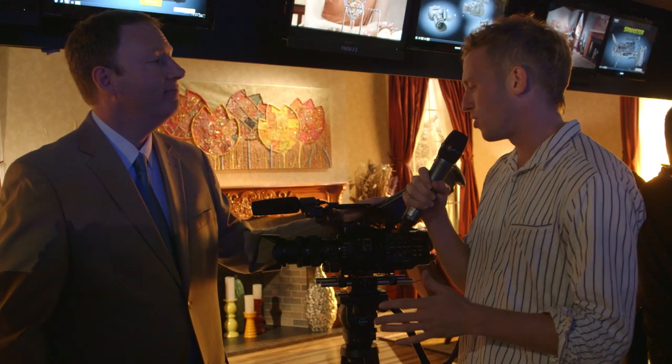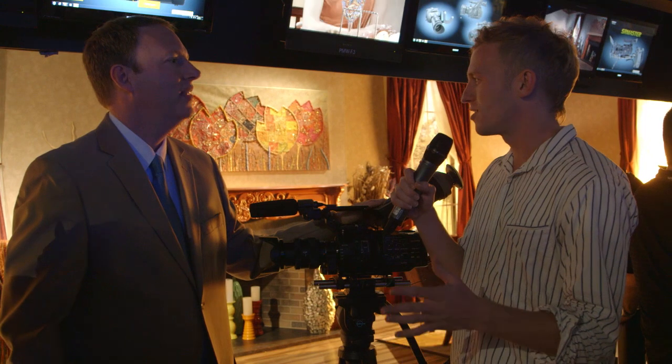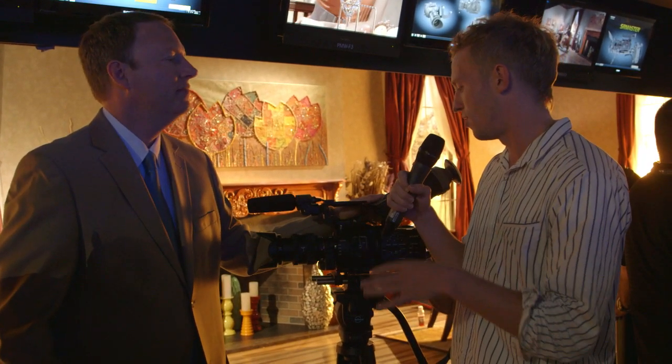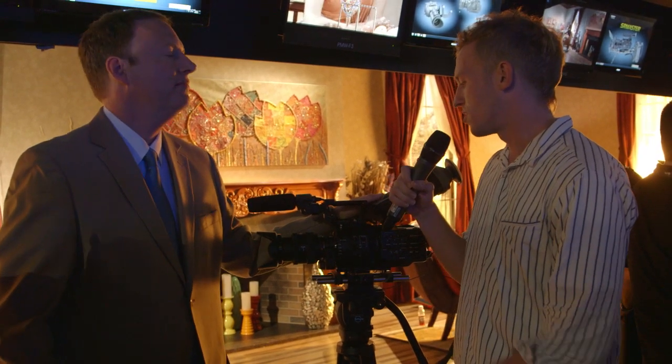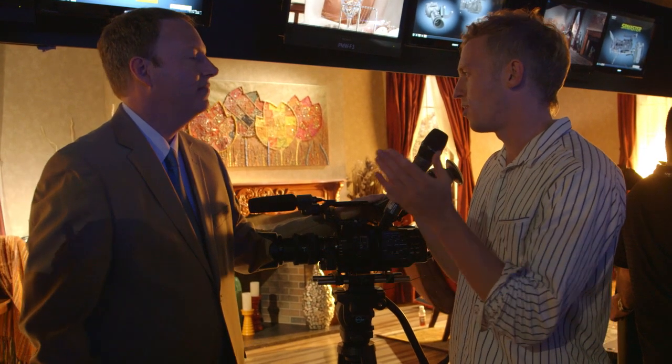Now Keith, the FS100 is an amazing camera, but it had a few things that people didn't like: the lack of ND filters, the top handle, the side handle, and no SDI out. Does this camera seem to address a lot of the complaints of the first one? Now, is the FS700 an upgrade or is it an offshoot?